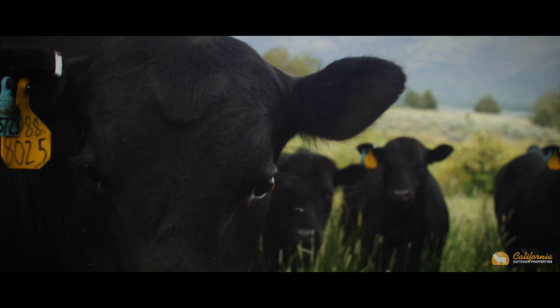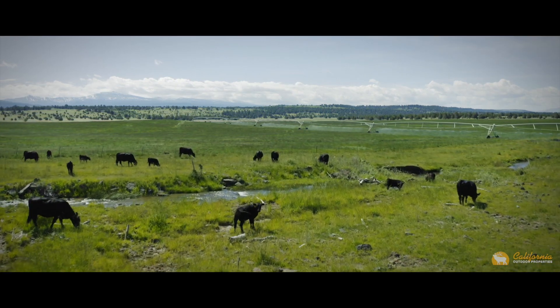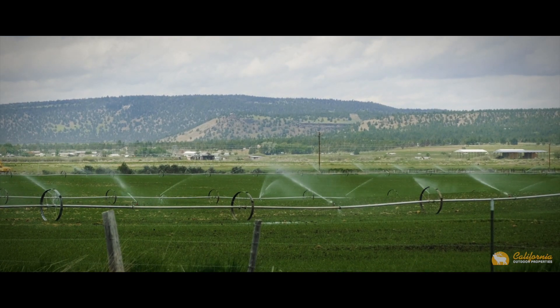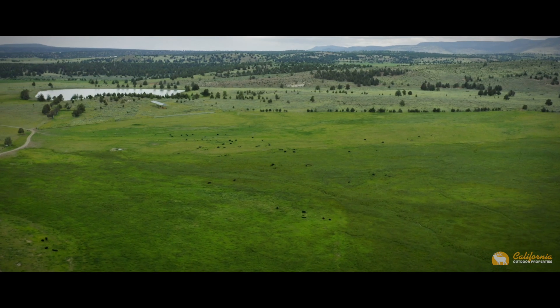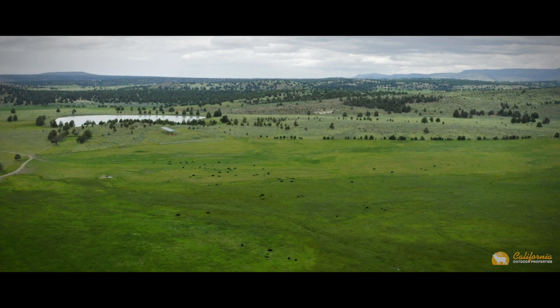This is the quintessential cattle ranch. This land is not only economically viable but also ecologically sustainable. The hay production, irrigated pastures, and meadows create an operational strategy that can run five hundred to six hundred pair total year-round.